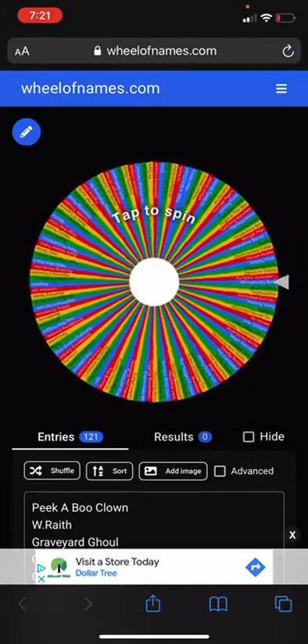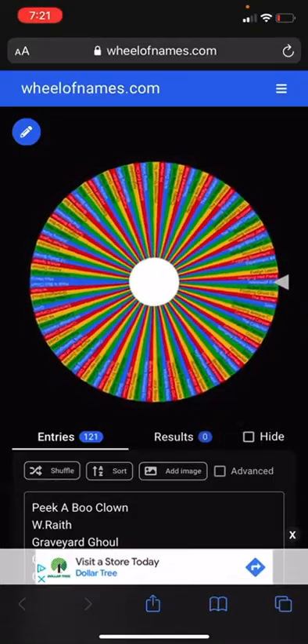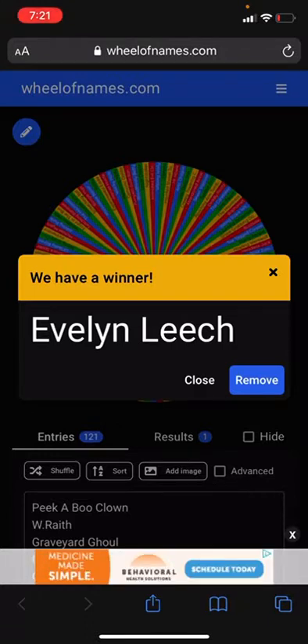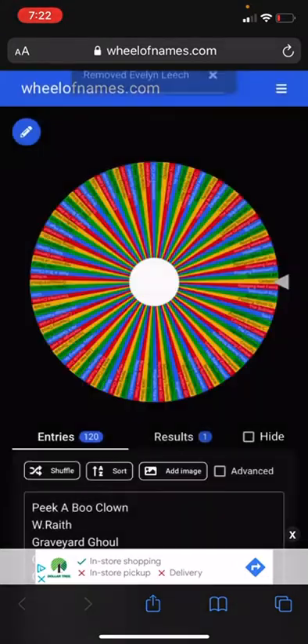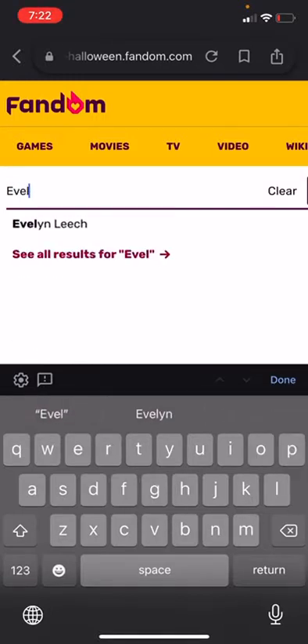All right, this time we got Evelyn Leech from 2021. I have made a video on her before, but it was in the early days of my channel a couple months ago, and those videos weren't as good as my new sneak peek videos are going to be. So basically what we're going to do is make a better version of my Evelyn Leech video. Let's go to the wiki and search Evelyn Leech.